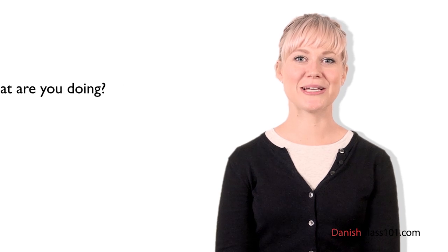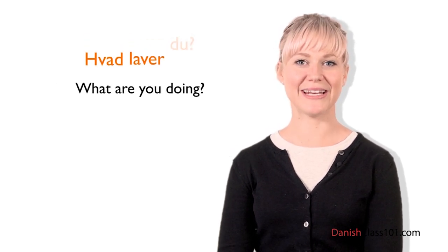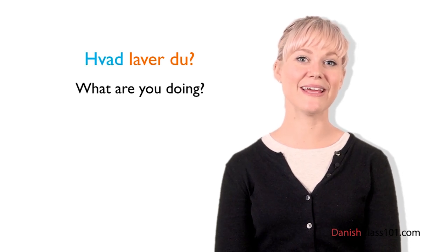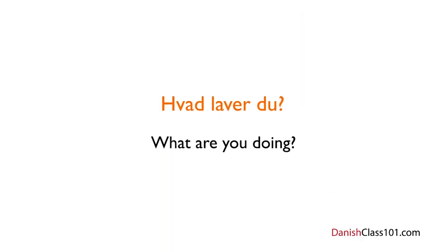Imagine you want to ask your friend, 'What are you doing?' You will ask: Hvad laver du? Let's break it down: Hvad is 'what' in Danish, laver is the present tense of the verb 'to do,' and du means 'you.' So all together: Hvad laver du? — What are you doing?